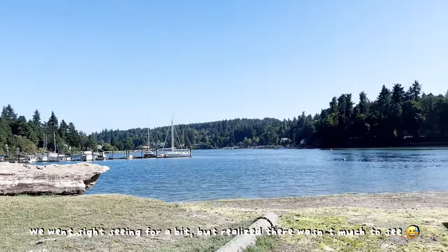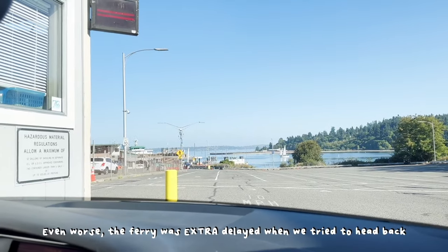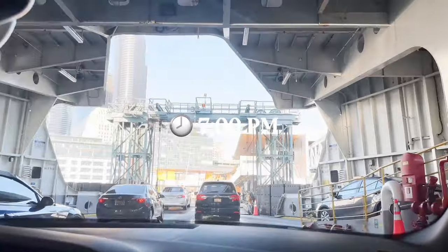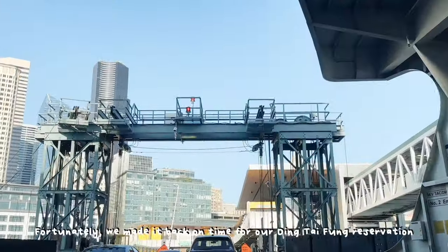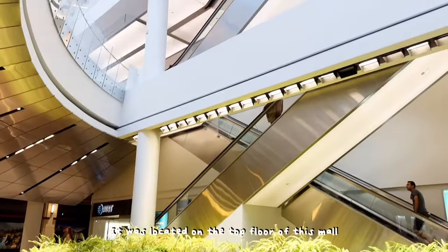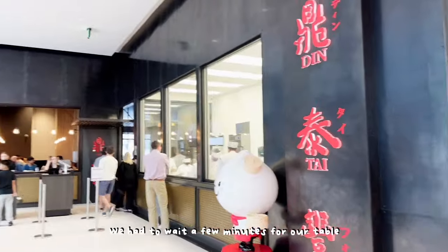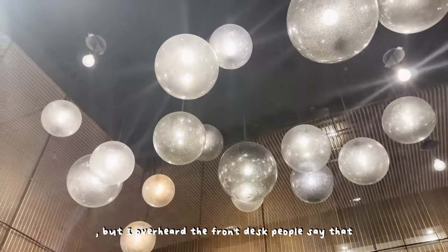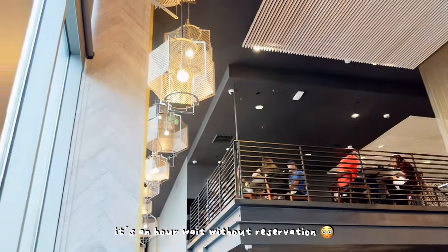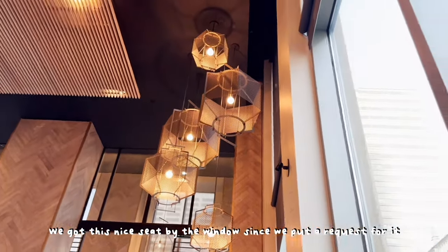We went sightseeing for a bit but realized there wasn't much to see. Even worse, the ferry was extra delayed when we tried to head back. Fortunately we made it back on time for our Ding Tai Fung reservation. It was located on the top floor of this mall. We had to wait a few minutes for our table, but I overheard the front desk people say that it's an hour wait without a reservation. We got this nice seat by the window since we put a request for it.